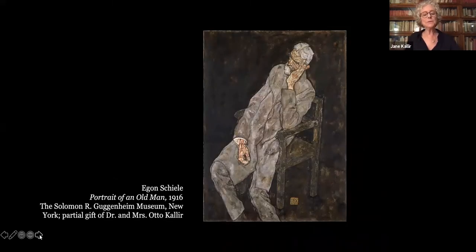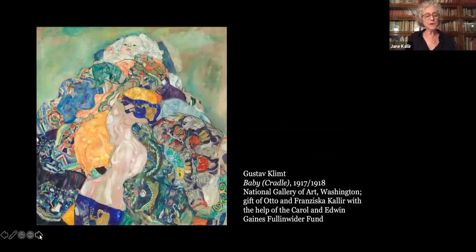In gratitude, my grandparents gave the Guggenheim Schiele's portrait of his father-in-law, Johann Harms. The so-called Portrait of an Old Man was Kallir's first Schiele acquisition — he'd shown it to my grandmother sitting in another dealer's window when they were courting in 1922, and the painting had accompanied them everywhere ever since. Shortly before my grandfather's death in 1978, he and my grandmother gave Klimt's Baby to the National Gallery of Art. This final donation was particularly meaningful to Kallir because it represented the recognition by his adopted land of Austria's contributions to modernism.